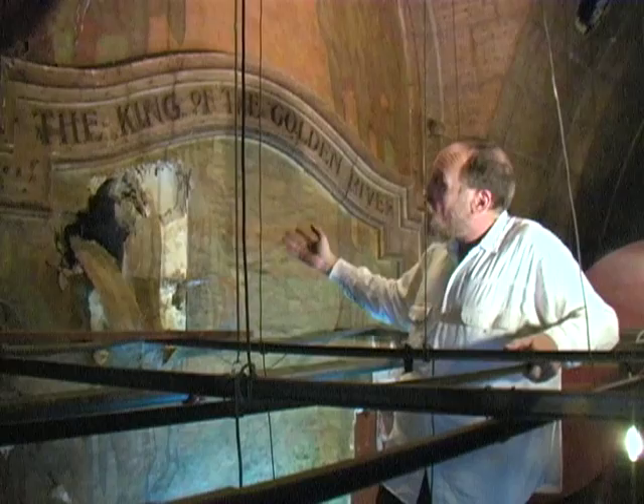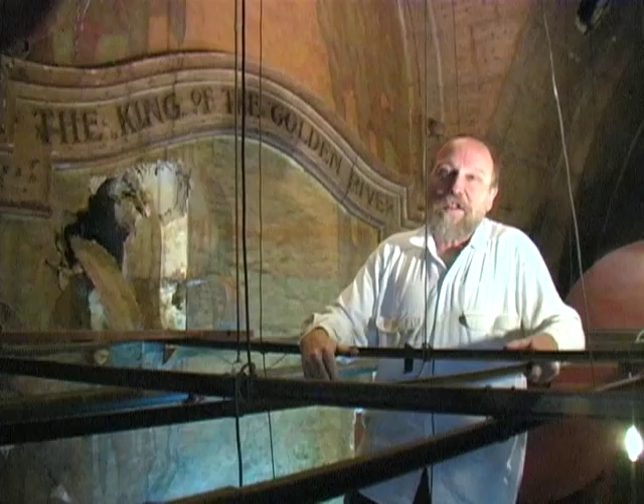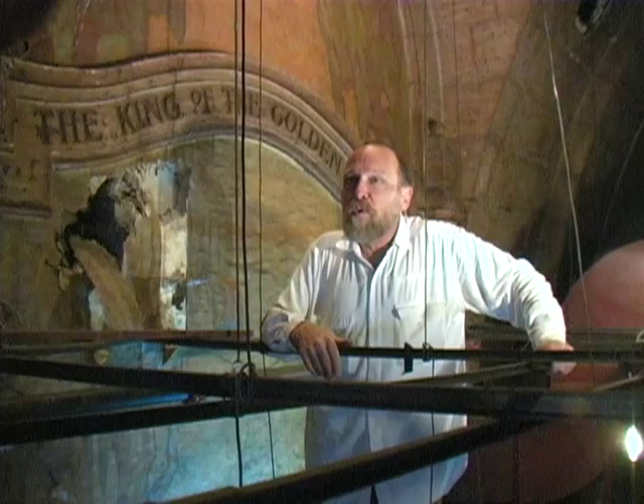There are other murals that have been covered up in the auditorium, and unfortunately some murals that have been painted over. But those are always easy to get back. When they're gone completely it's one thing, but we can always peel back the paint and find what was there.